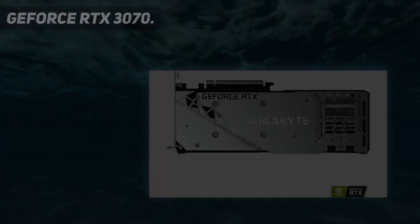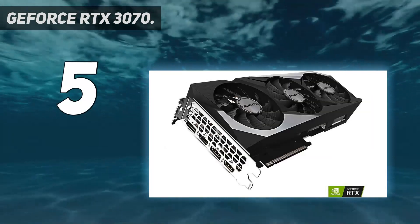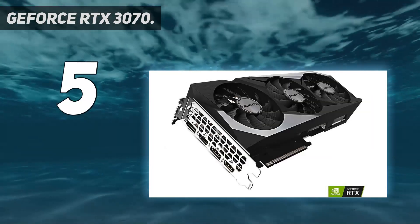Starting at number 5: the GeForce RTX 3070. The GeForce RTX 3070 continues the Ampere onslaught and the march of next-gen architectures.